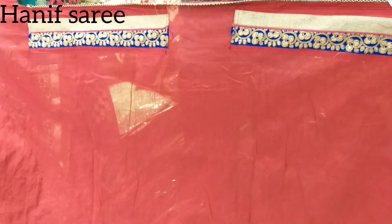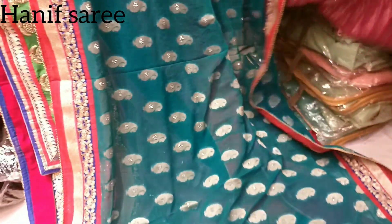This is a long sleeve, full sleeve, and three-quarters. This is a contrast blouse. This is a very nice blouse.